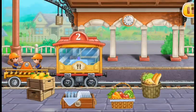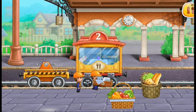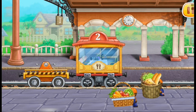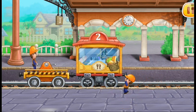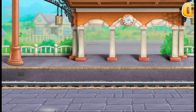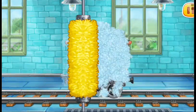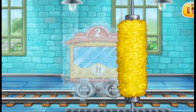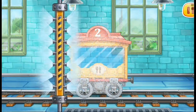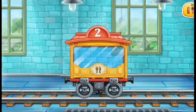Let's load luggage into cars. Let's wash the dining car. Amazing!